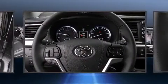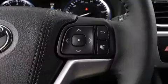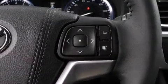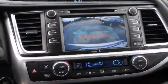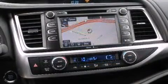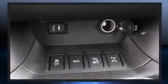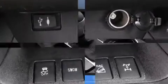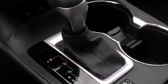Passengers in the third row enjoy seatback reclining functionality, providing an extra level of comfort and convenience. For drivers who enjoy the natural environment, a power moonroof allows an infusion of fresh air. Premium sound drives six speakers, providing you and your passengers a sensational audio experience.